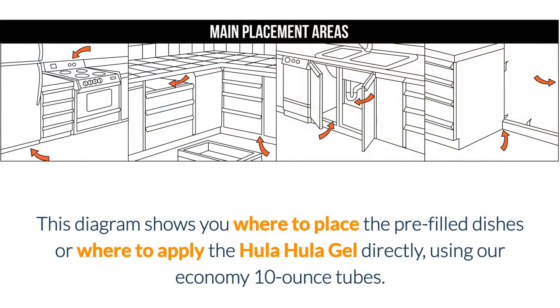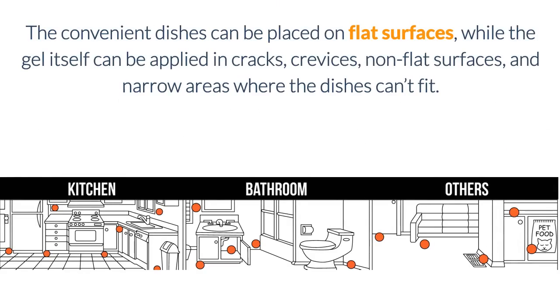This diagram shows you where to place the pre-filled dishes, or where to apply the Hula Hula Gel directly using our economy 10-ounce tubes. The convenient dishes can be placed on flat surfaces, while the gel itself can be applied in cracks, crevices, non-flat surfaces, and narrow areas where the dishes can't fit.